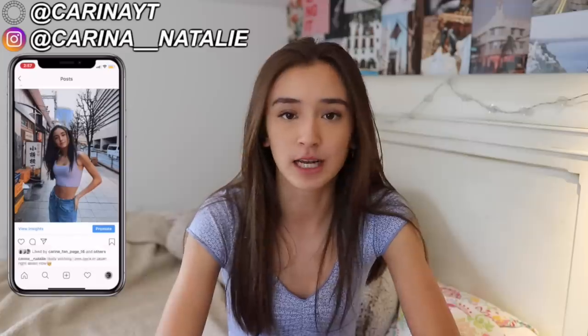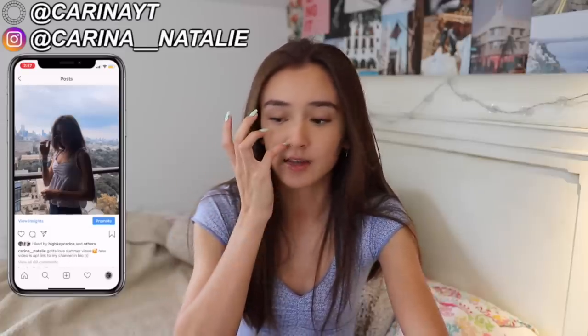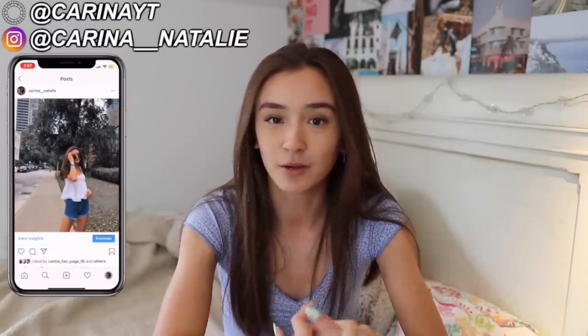I did not buy all of these things in one shopping trip — these were all purchased over pretty much the whole summer because I traveled to a bunch of different cities. I'm sure if you follow me on Instagram you know that. Some of the cities I went to were New York, San Francisco, and LA, and all of those places have really big Brandy Melville locations, so I went a little ham at the stores.